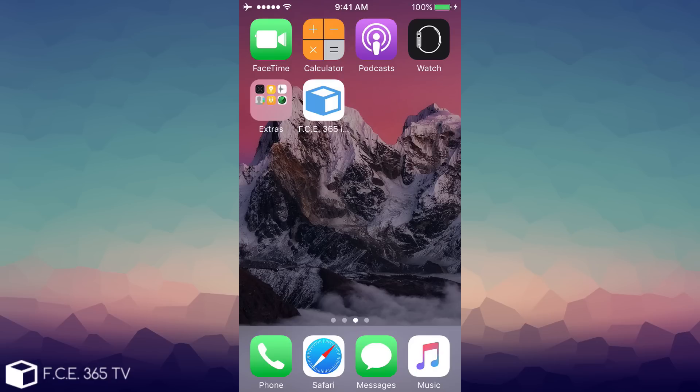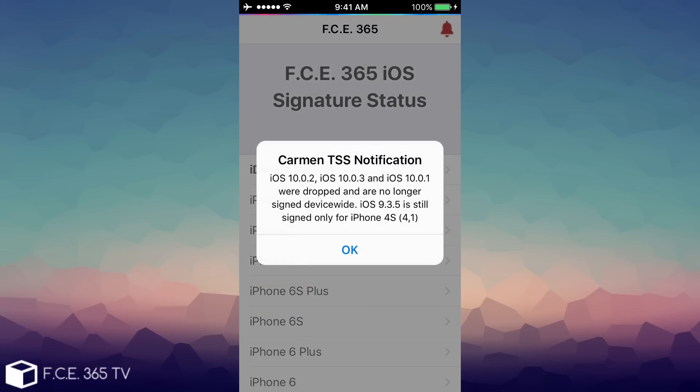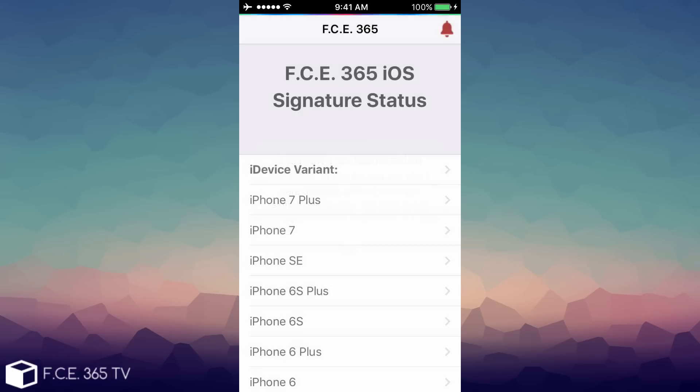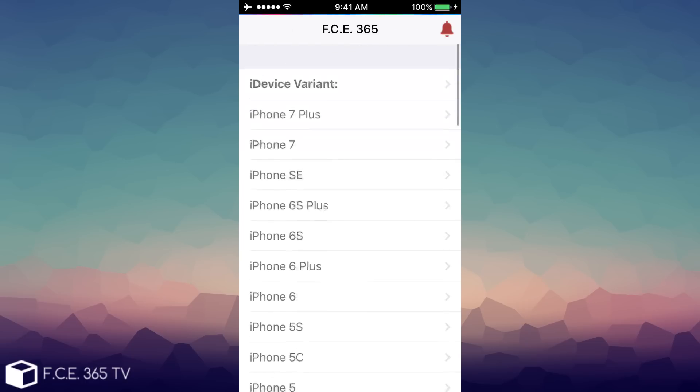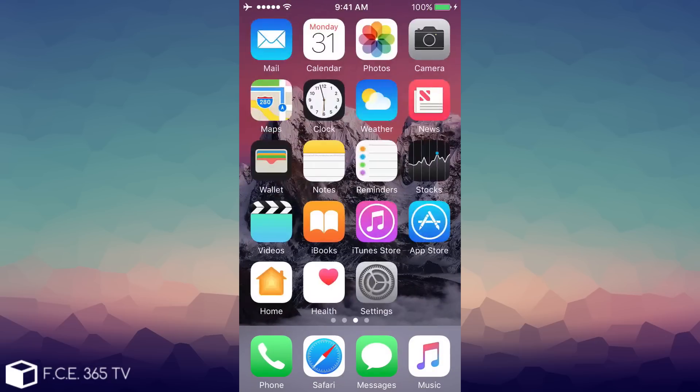I also want to talk about the signature status. I created an application — or a web app — called FC 365 Signature Status that you can open, and it gives you all the security content and all the signature statuses for various devices. Here you can see a notification that says iOS 10.0.2, iOS 10.0.3, and iOS 10.0.1 were dropped and are no longer signed device-wide. iOS 9.3.5 is still signed only for iPhone 4S. This is particularly important if you want to download your IPSW. On mobile you can navigate to your specific device — for example iPhone 7 Plus — and download the IPSW for the corresponding iOS version.